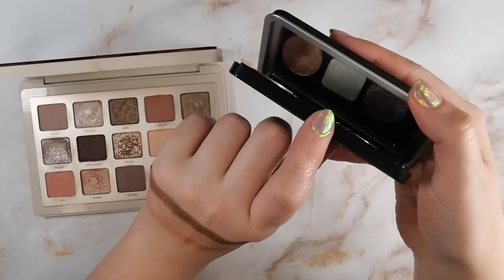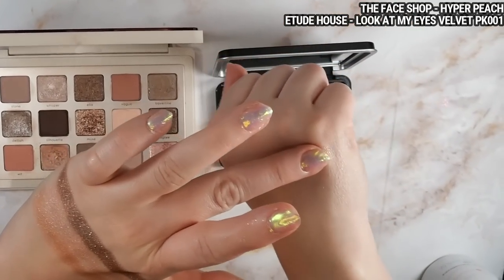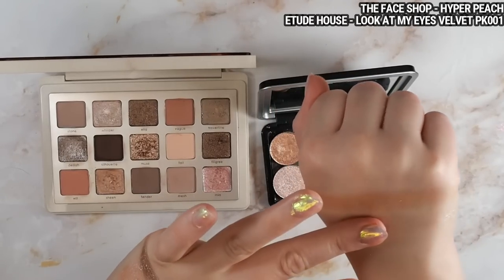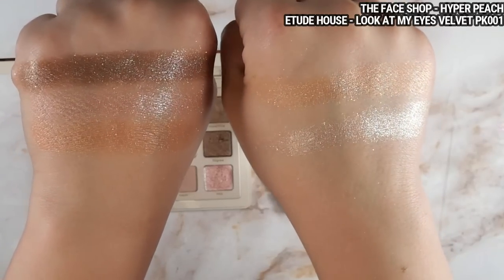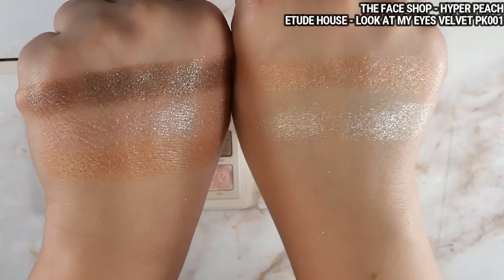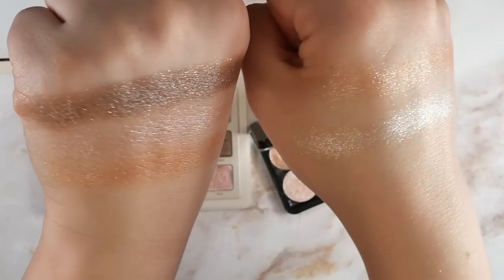Now for some single shadows. The first two are from K-beauty brands. The top one is the Face Shop Hyper Peach, and I think if you're looking for just a wet look topper shade without any duochrome shifts that you can buy as a single, K-beauty and J-beauty is the way to go. There are brands like Etude House, Missha, and many others with tons of single shadows like this. The bottom is the Etude House Look at My Eyes Velvet in PK-001. These are probably the most similar you'll find as single shadows available for purchase — the Face Shop one is pretty spot-on for the shade Sheen, and the Etude House one is pretty spot-on for Mia. They're a bit less refined, larger particle size and more piecey, but about as close as you'll get.